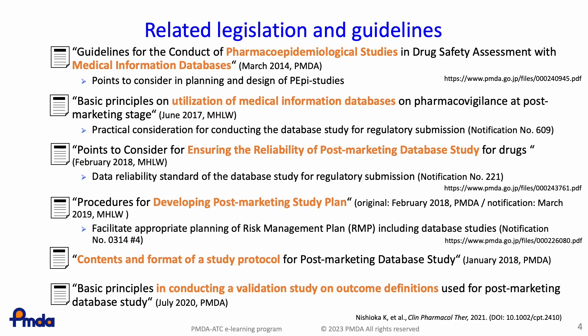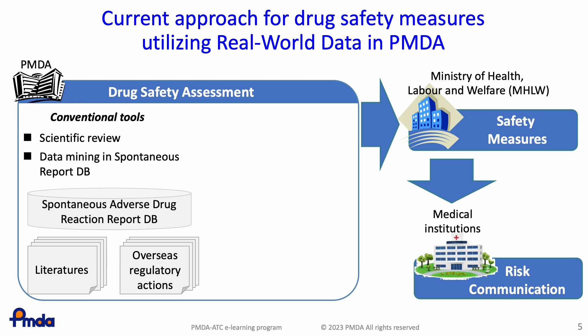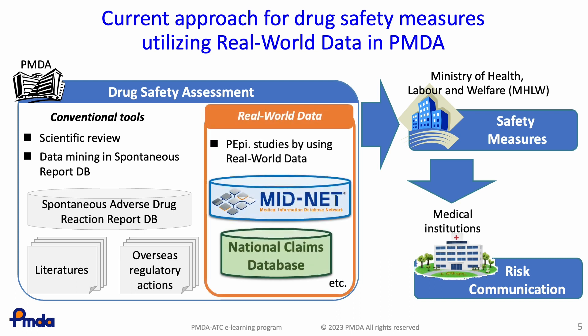In Japan, some marketing authorization holders are currently planning post-marketing database studies, and the number of such studies is expected to increase further in the future. Conventionally, post-marketing drug safety assessment mainly relies on spontaneous adverse drug reaction reports, research reports, and information from overseas regulatory agencies. Spontaneous reports are essential for assessing the causal relationship between drug use and adverse reactions, and are also useful for detecting uncommon or unexpected adverse reactions after drugs enter the market. In addition to these conventional data sources, PMDA has started to utilize real-world data as an additional data source for assessing post-marketing drug safety, focusing especially on electronic healthcare records.